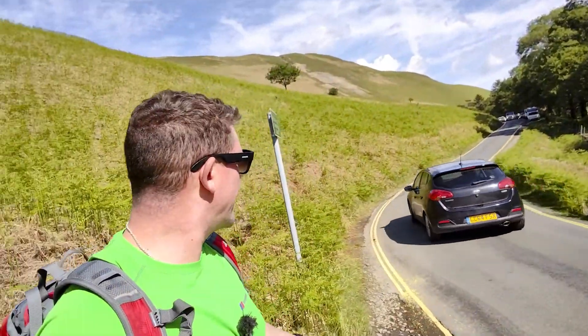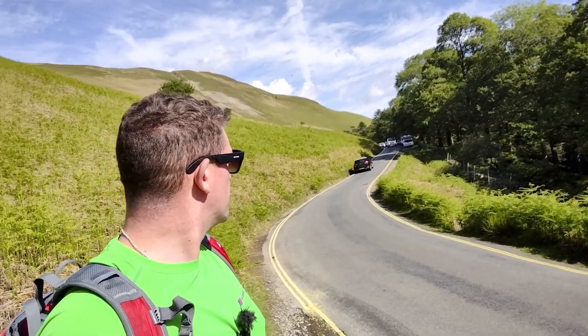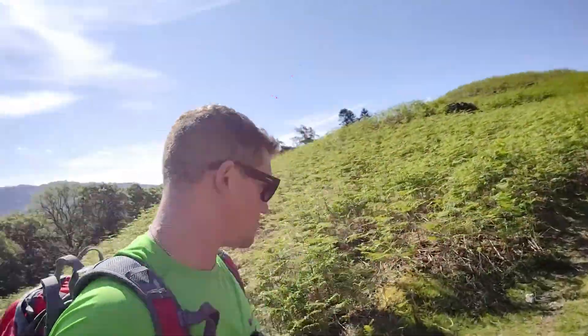Today we're walking up Cat Bells. As you can see where we've parked up here, there's a little lay-by just along this very narrow road — it's like a little back road. Just got parked. This is the beginning of the trail here. There's many different parts of the trail where you can start, but this is the one where we're at. We're going to be going up here, then we veer off to the right. I've never done this one before, so it's another one to tick off the list.